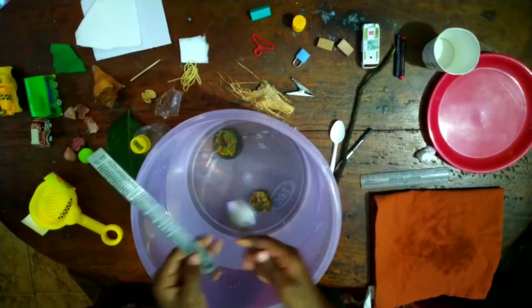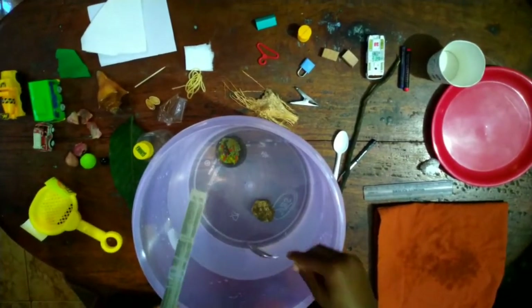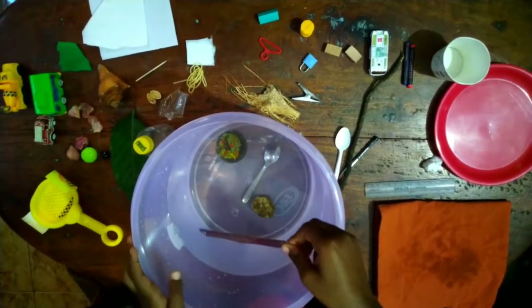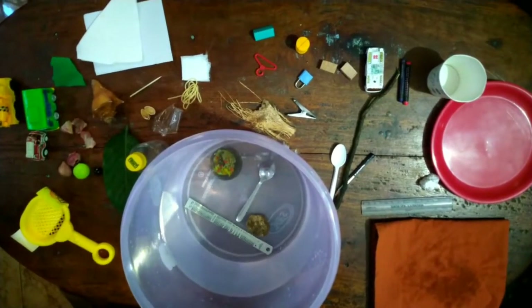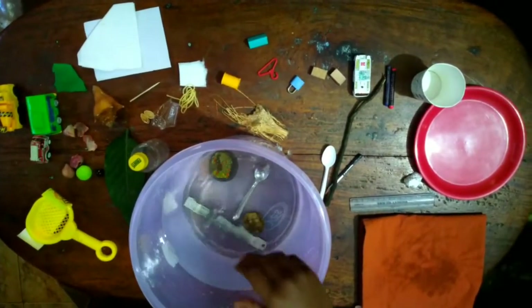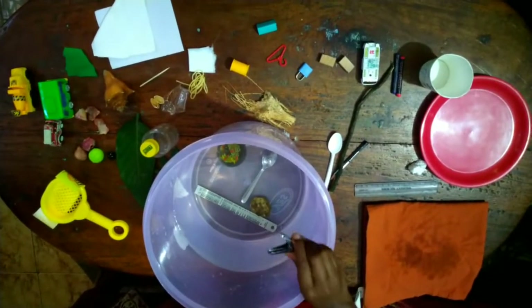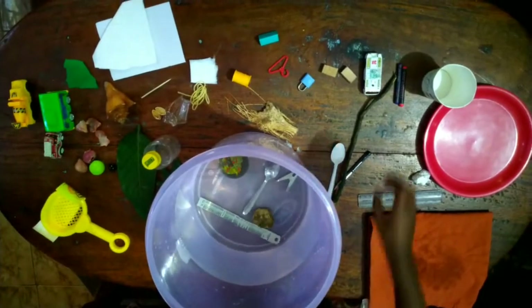Now the metal ruler and spoon — will it sink or float? It will sink, because metal's density is more than water. Guys, each object here will either float or sink. You keep guessing, and see whether you guessed it right. So the metal clip sinks.